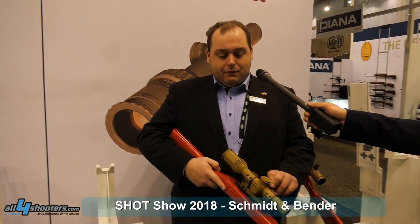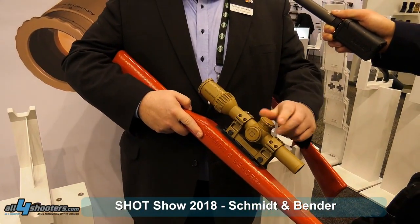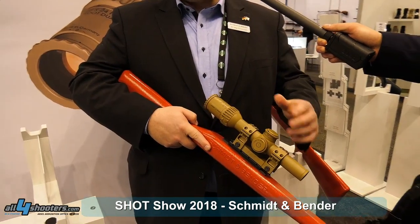The concept of the scope is a little bit older, but now we have made several changes to make it tough enough for the new environmental conditions it has to fulfill. We have completely new turrets with 1.2 meters elevation instead of 1 meter, and on the windage we have now plus/minus 60 cm instead of 50 cm.